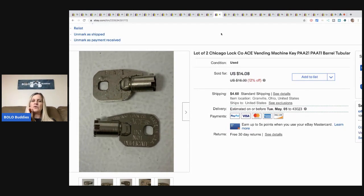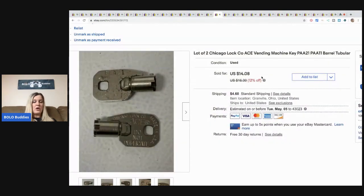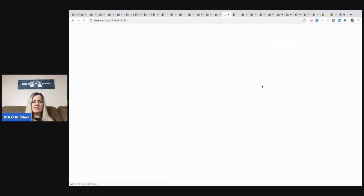These locks I bought at a garage sale as a bulk buy — probably 50 cents in them. I took a best offer of $9.99 and the buyer paid shipping. They are Ace vending machine keys — I just looked up what they said on them and that's how I figured it out. Not a big bolo, but definitely a great bread and butter item.